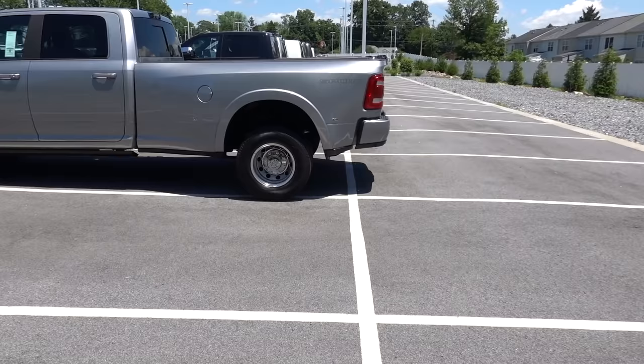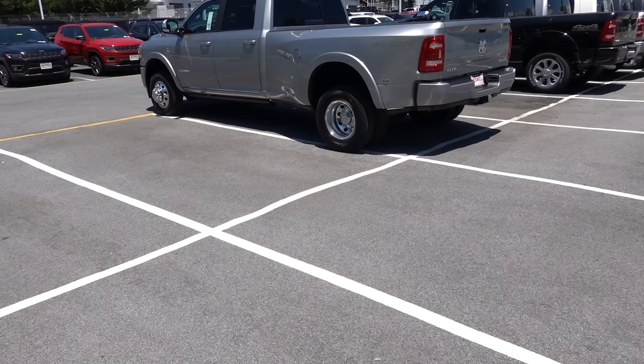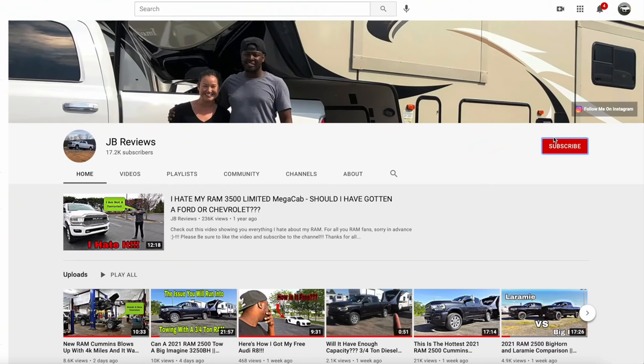Nobody talks about this and you're going to hear about it in this video. The very first thing you have to consider when you're looking at a dually is how hard it is to park one.